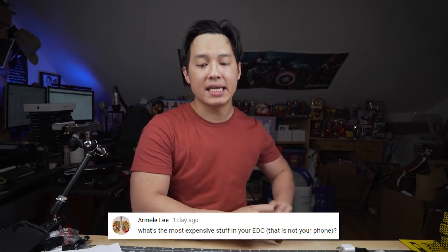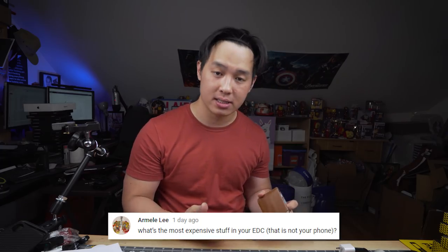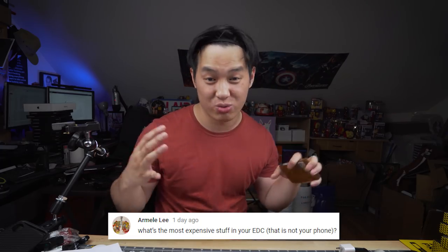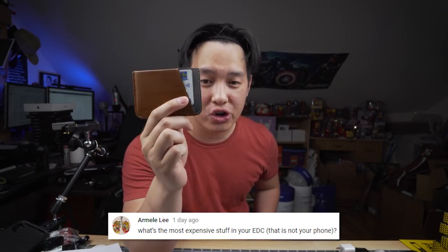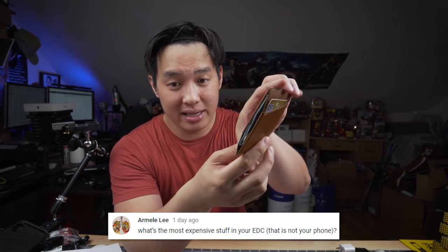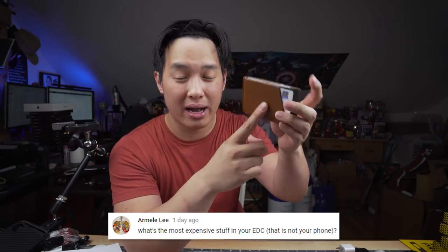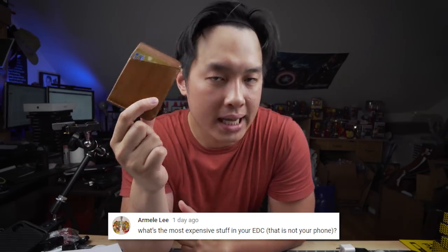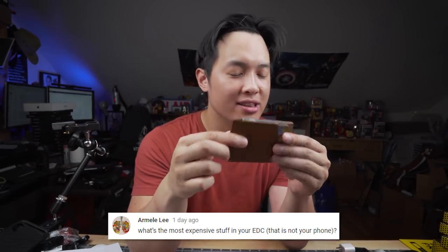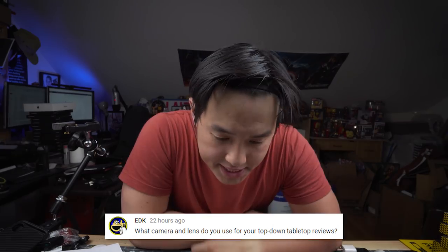From Armelle Lee: what's the most expensive thing in your EDC that's not your phone? It's probably my Bellroy Micro Sleeve wallet. It's super sleek and slim — in the middle slot you squeeze and have full access, plus two quick pockets on both sides. It costs a pretty penny but it's so worth it. Beautiful leather.